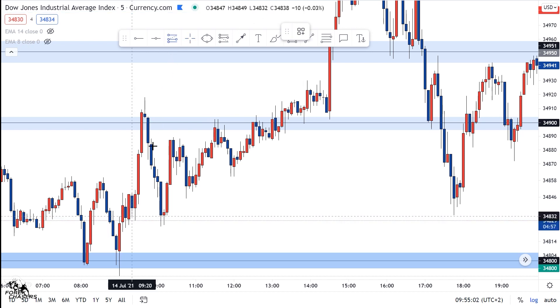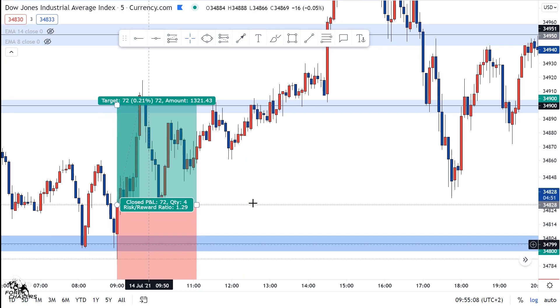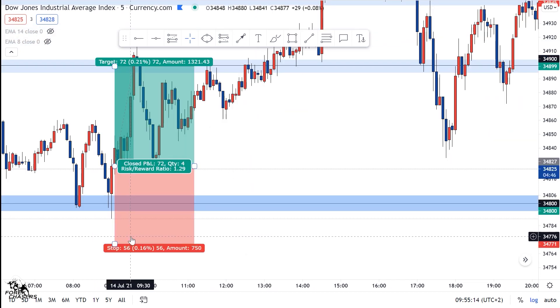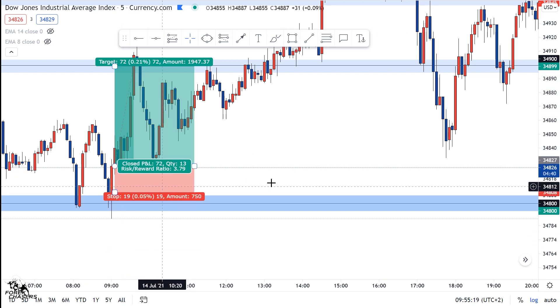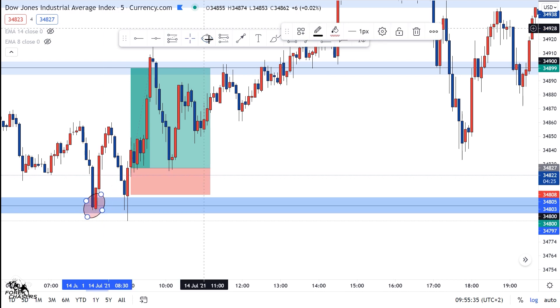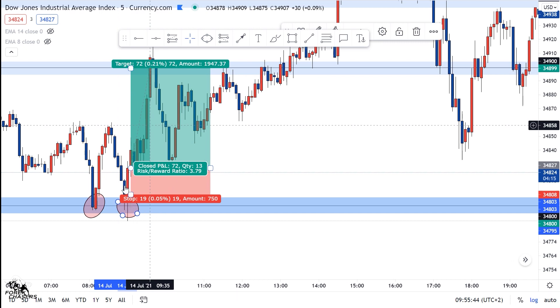The market retested this level two times, and after those two times it printed a bullish engulfing candle. I'm sure there are people who actually took this trade around this area. The stop loss was just here because we have two tests of these two supports. It's confirmation that the market is failing to break this support, so after testing it two times and printing a bullish engulfing, that's your candlestick confirmation — we're pushing to the upside.